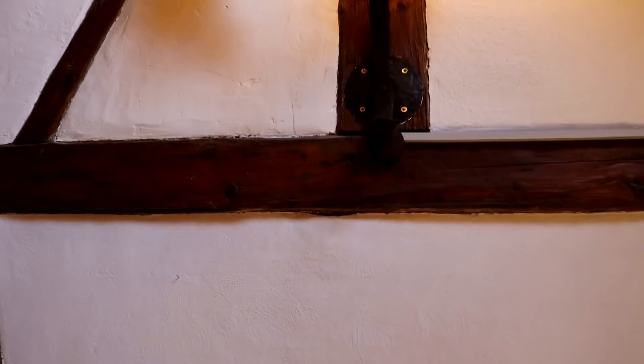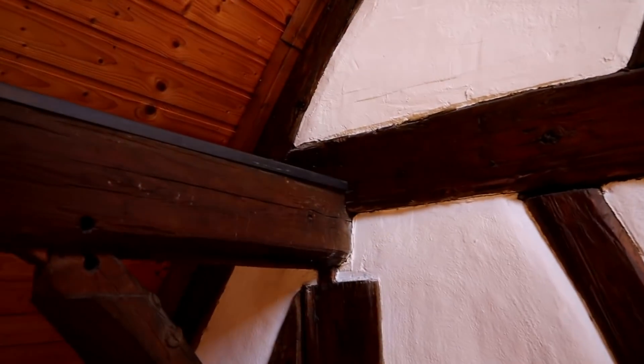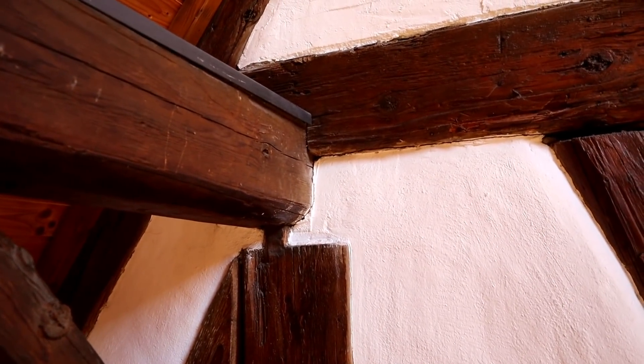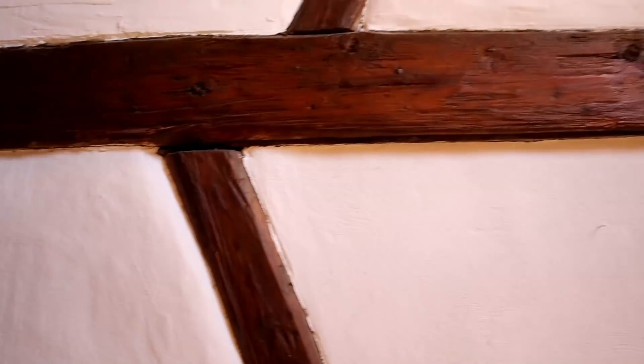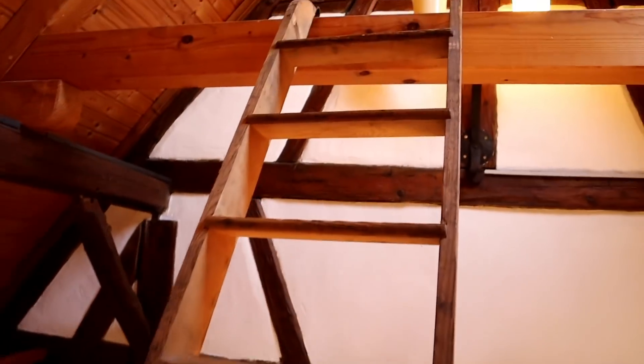Unfortunately, this half-timbered wall was not properly secured during this demolition — it slipped down. You can see this here, where the tenon has almost been pulled out of the beam. There was a total settlement of about 15 cm, and that warped the house a lot. You can see that very clearly below.